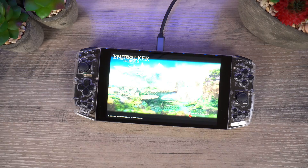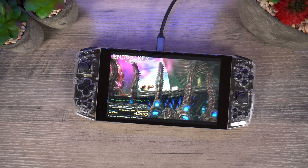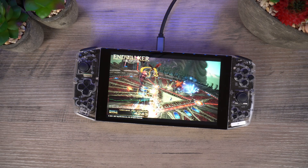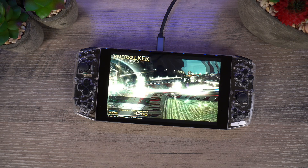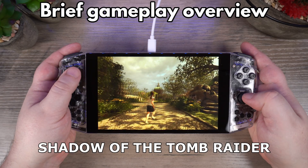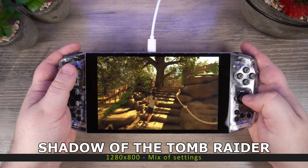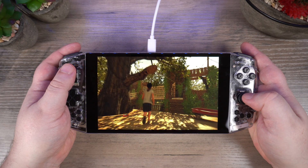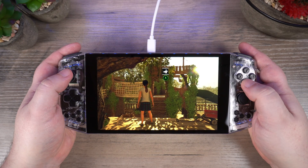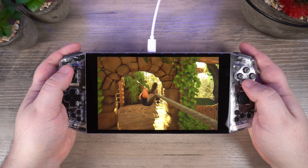We will be doing a full review and benchmark of the final model once it is released. But in the meantime we will take a brief look at some games to see their performance. We start off with Shadow of the Tomb Raider which both looks and runs great. We are using a mix of settings for the best performance versus visuals and we will go into more detail in our full review.